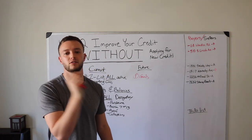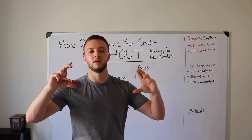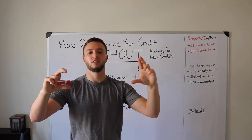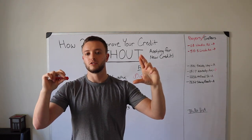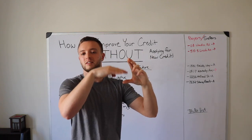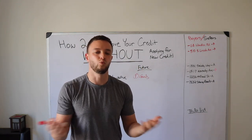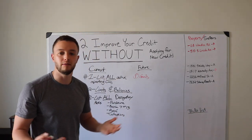For example, if you have two credit cards above 50% — one with a $15,000 balance and one with a $3,000 balance, both at 70% utilization — pay down the smaller balance first. You can show the credit bureaus that card is under 50% much faster. It's going to take way longer to bring the $15,000 balance below 50%. Be realistic, use your common sense.